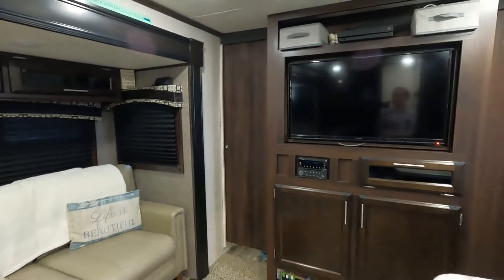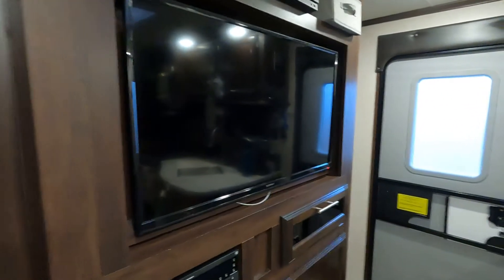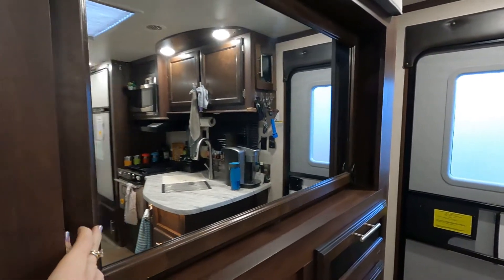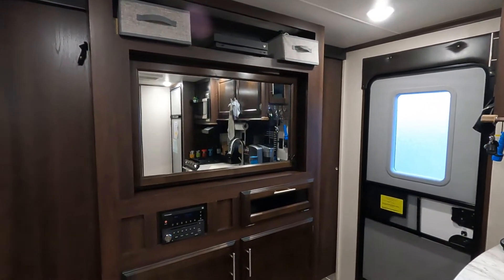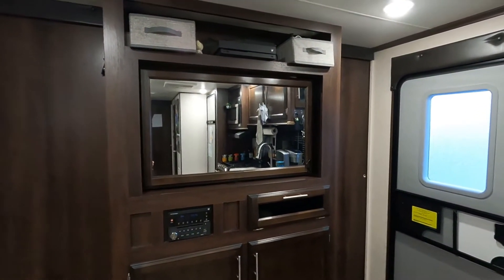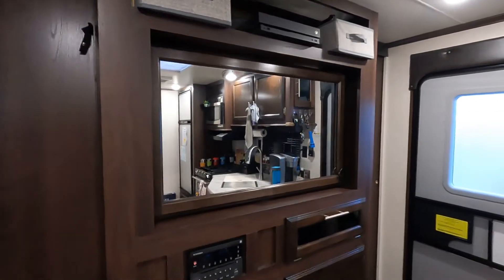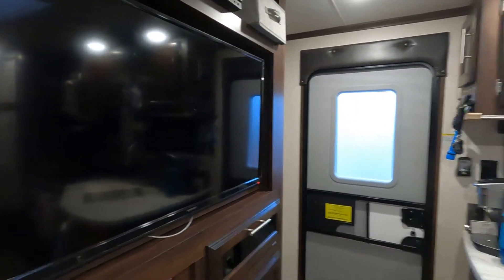One really cool thing about the living room area is that this TV actually spins around like this, so that when Hubby and I go to bed at night, we can watch TV. And the other side of it is a mirror, which we love having during the day because we're a homeschool family — we don't watch a lot of TV and technology during the day. But having this mirror right here just opens up the space incredibly. So I love that the TV spins around for watching in bed, and I love the mirror on the back side to make it feel more open during the day.